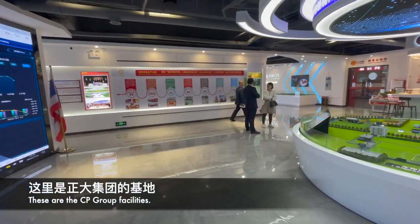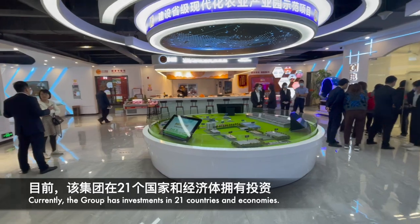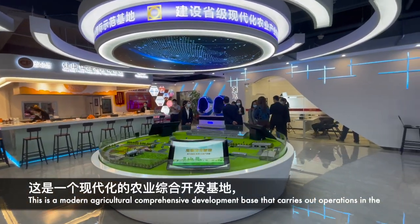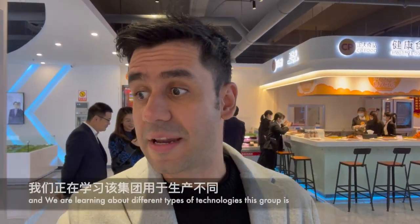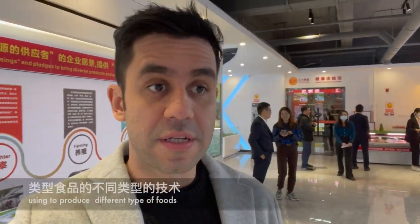These are the CP Group facilities. Currently, the group has investments in 21 countries and economies. This is a modern agricultural comprehensive development base that carries out operations in three major projects including chickens and aquatic products. We are now at the Experience Center of the CP Group here in Zhangjiang and we are learning about the different types of technologies this group is using to produce different types of foods.